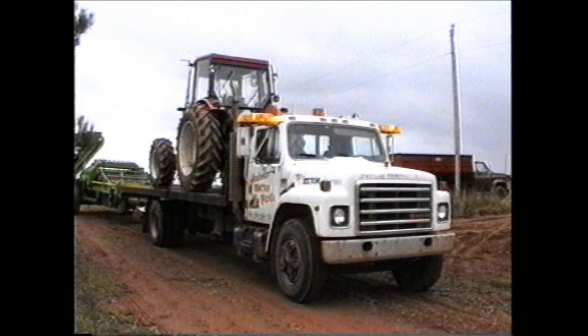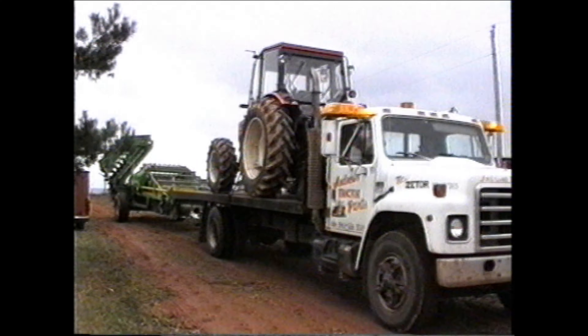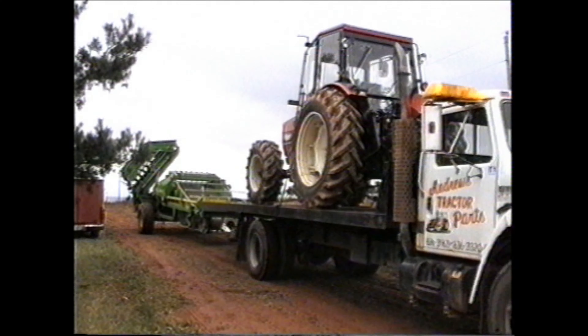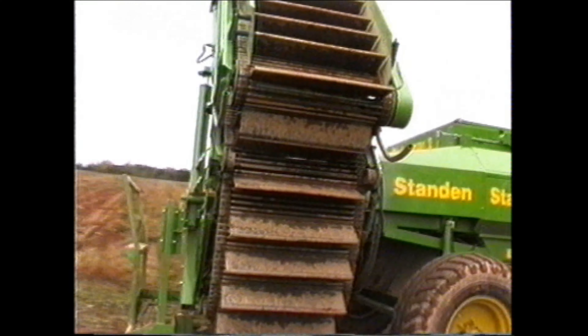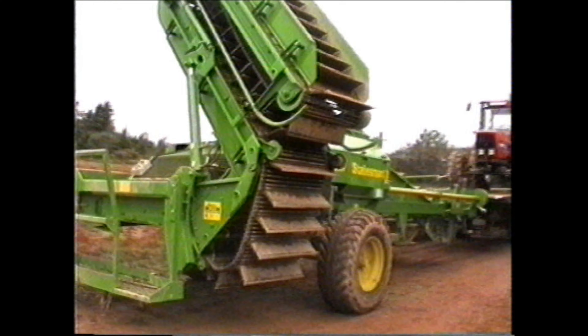Exports are increasingly important to Standen, and in 1994 harvesters were shipped to markets which included Australia, South Africa, Canada, Holland, and Germany.